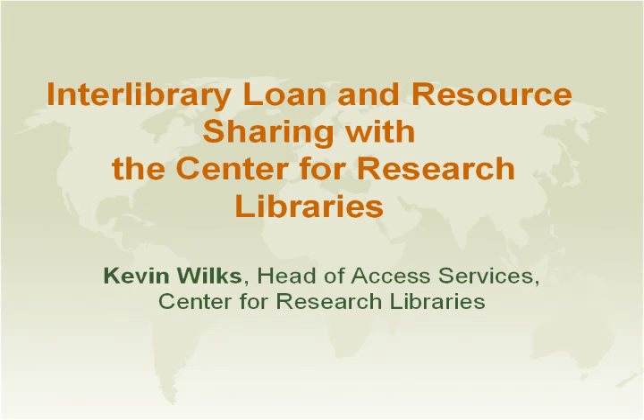Welcome to the Interlibrary Loan and Resource Sharing with the Center for Research Libraries. I am Kevin Wilkes, the head of the Access Services Department. Thank you for signing up for this webinar today. We have about 70 institutions represented today.